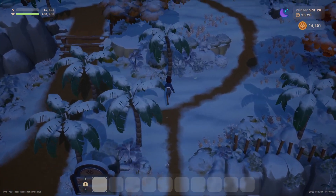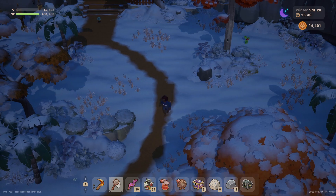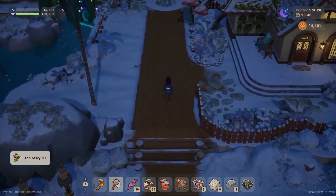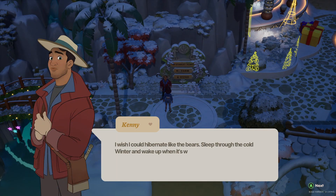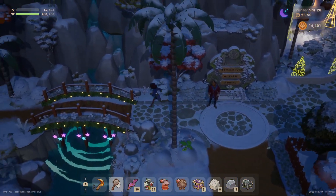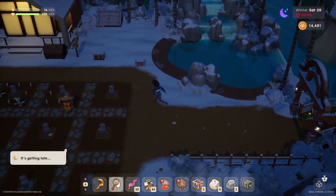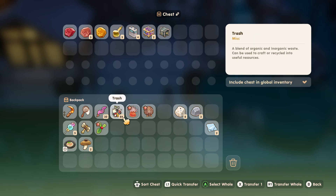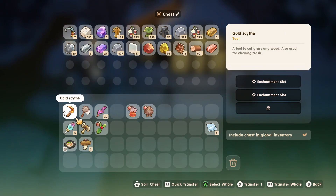Maybe we'll shake a few trees on the way back home and collect some forage. What does my upgraded bug net do exactly? No idea. Kenny, where were you just coming from — were you on my farm? I wish I could hibernate like the bears — sleep through the cold winter and wake up when it's warm again in spring. That's not weird at all. Let's set some stuff aside — I'll get these processed at some point.